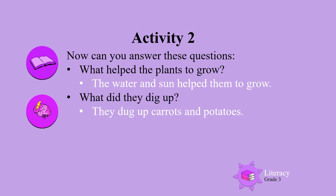The next two questions. What helped the plants to grow? The water and sun helped them to grow. What did they dig up? They dug up carrots and potatoes.